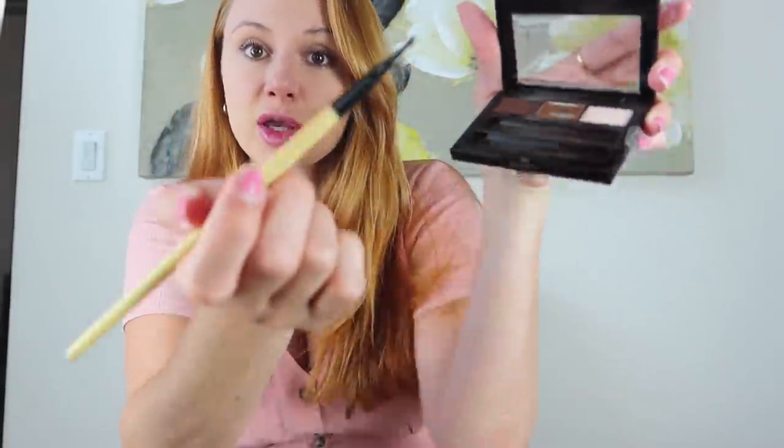Another thing I haven't switched up is my eyebrow routine. I always use a powdered brow kit, and I've been using the Maybelline Brow Drama Pro Palette for a while. I use it until it's completely done if I love something, so I've been using this forever — I honestly don't even know if they still sell it. I just color in my eyebrows; mine are more on the bohemian side rather than that perfectly straight-edged look.